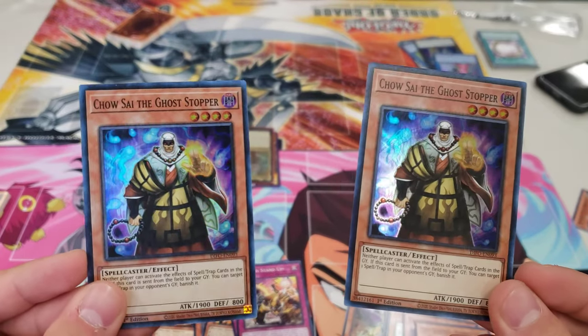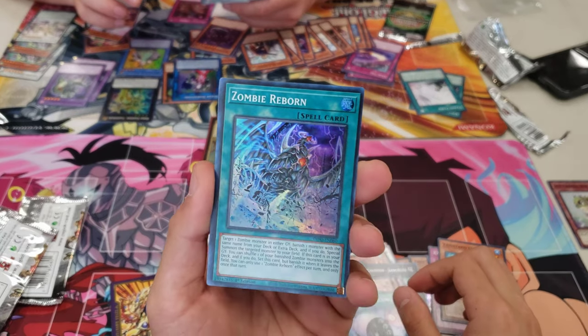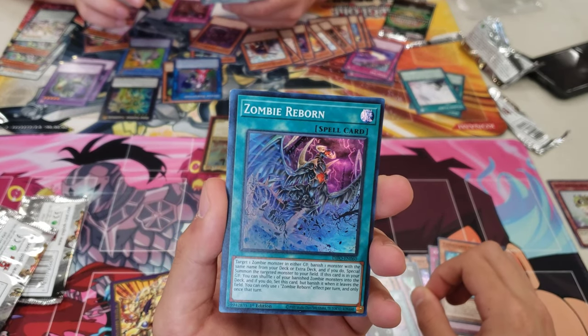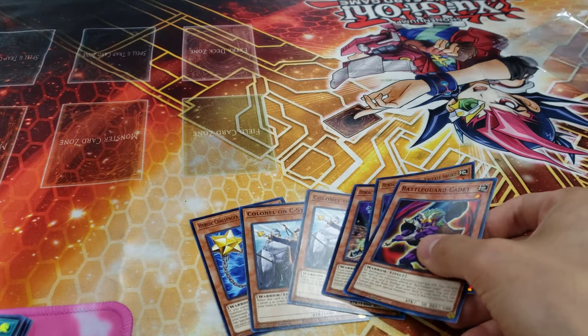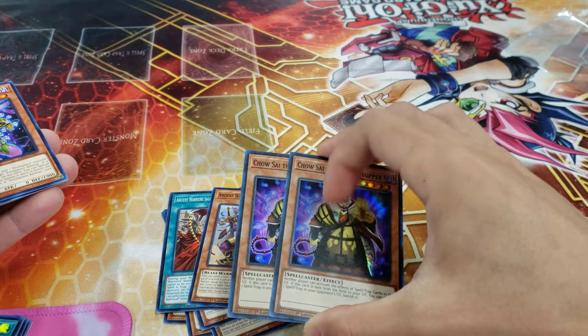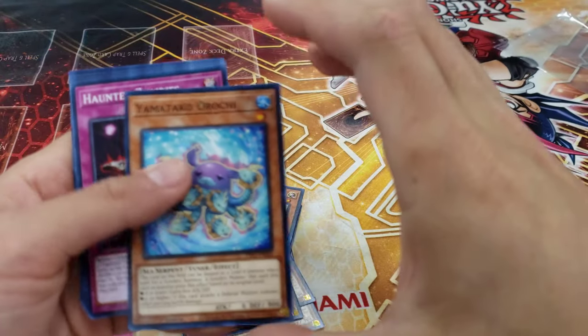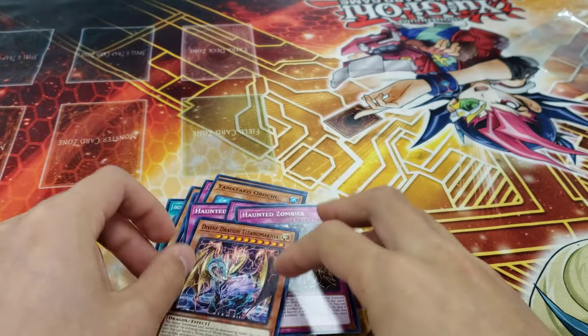Then I pulled two Chow Sai the Ghost Stoppers - they don't really synergize with anything and the effect is so niche that I probably won't even end up resolving it this whole tournament. The final foil I pulled was Zombie Reborn, which is a great card if I had any zombie monsters. I was really hoping for some zombie monsters because the archetype is really strong in this format, but I didn't pull a single one. I ended up with a bunch of warrior stuff and went with a warrior beatdown type deck with a few surprises thrown in.